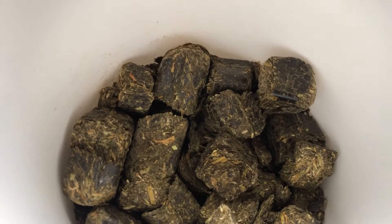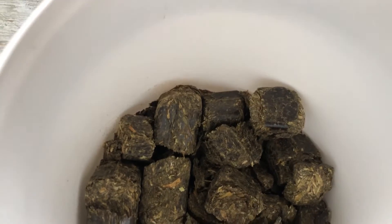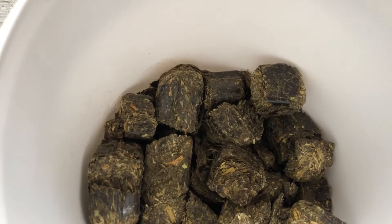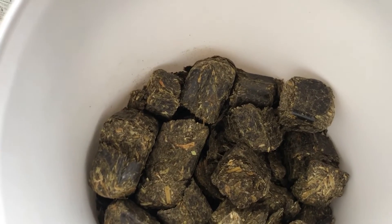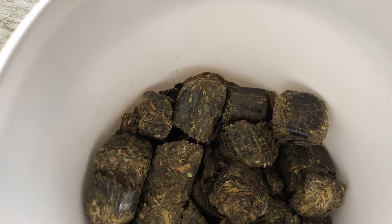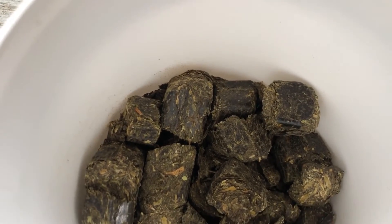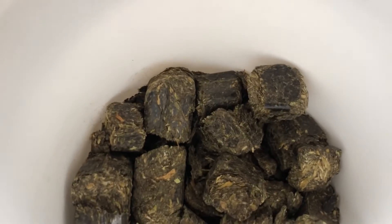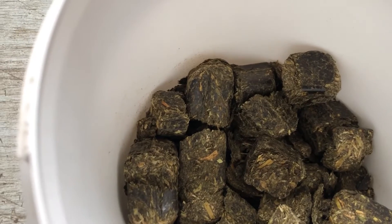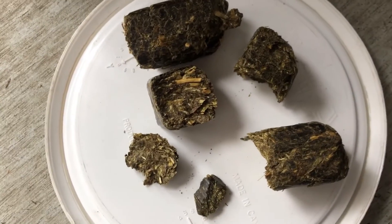It actually smells like a candy cane, and my car still smells like a candy cane a day later after picking up the big eight-pound bag. One thing you can do is take a knife, split them with the grain, and break them up into smaller pieces. I'll show you what that looks like.